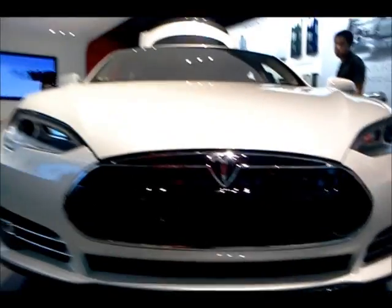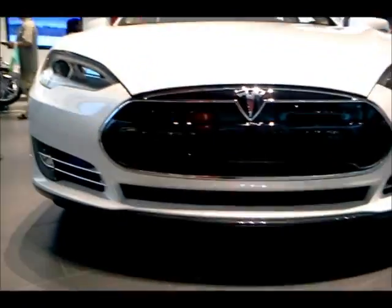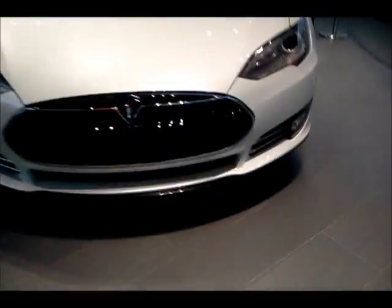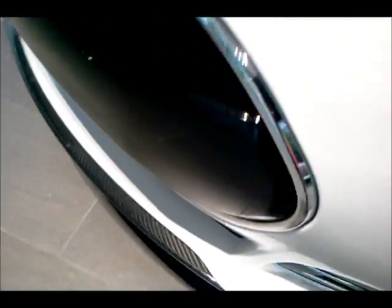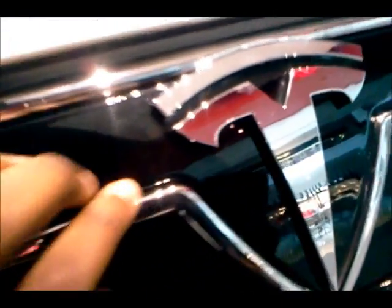Good afternoon, YouTube. I'm behind the front end of this 2012 Tesla Model S. This is a beta prototype, the performance signature, and we'll take a look at it. This one has xenon headlamps and LED daytime running lights and LED fog lights. This is the traditional Model S grille — it's black with chrome sheathing around it and your little Tesla logo there as well.